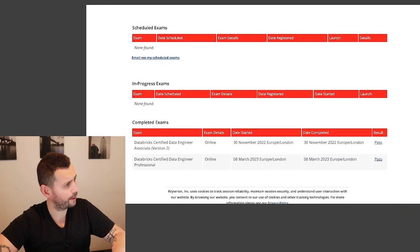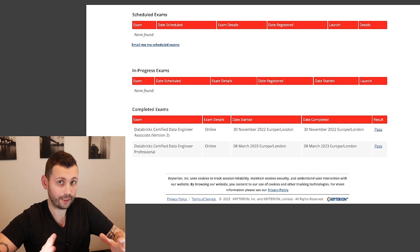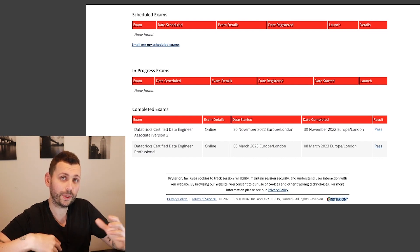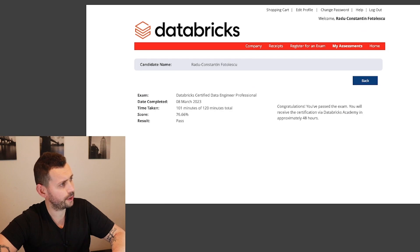Let me share my results — I got both the Certified Data Engineer and the Certified Data Engineering Professional certifications. I always passed on the first attempt, which is great. A lot of people say they have it but may have failed a couple of times before passing, since you can have unlimited tries. You can see I passed the professional exam with 76.66% in 101 minutes.